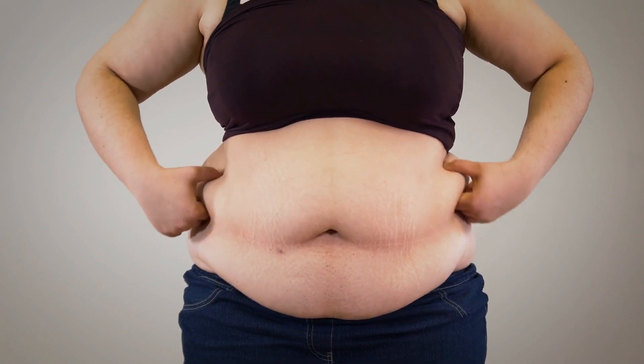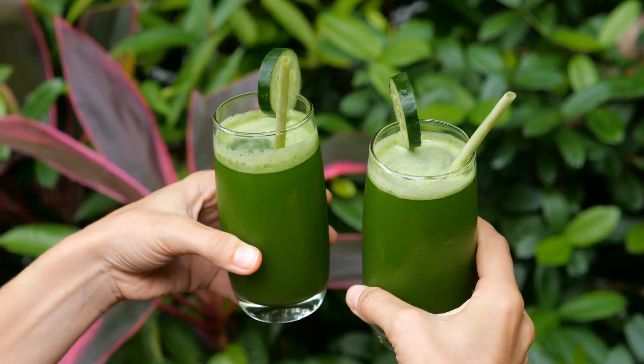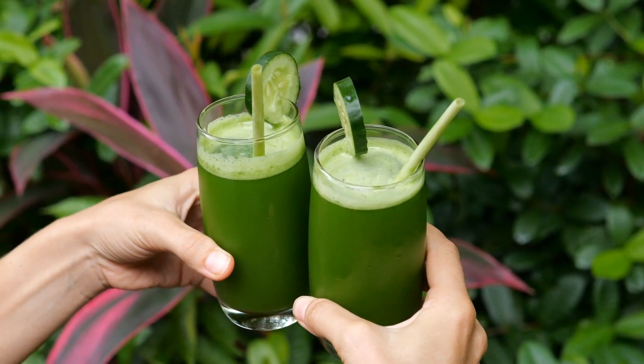So, let's dive right in and take a look at the incredible ingredients that make up our belly fat buster drink. Remember, consult with your healthcare professional before trying any new dietary changes.